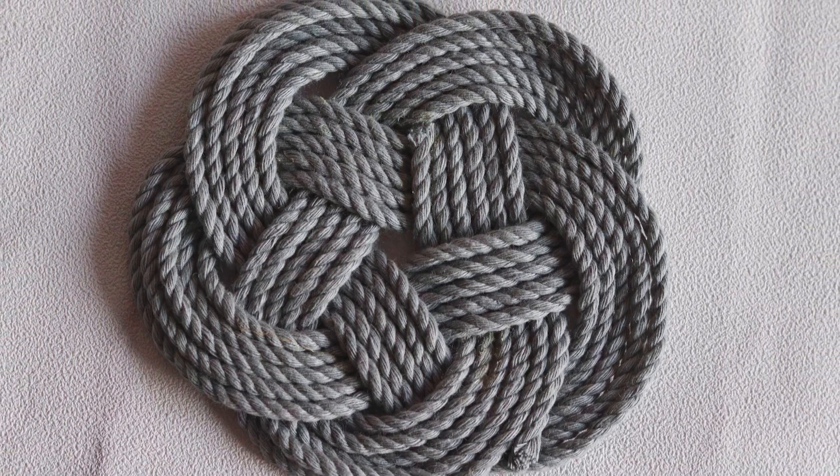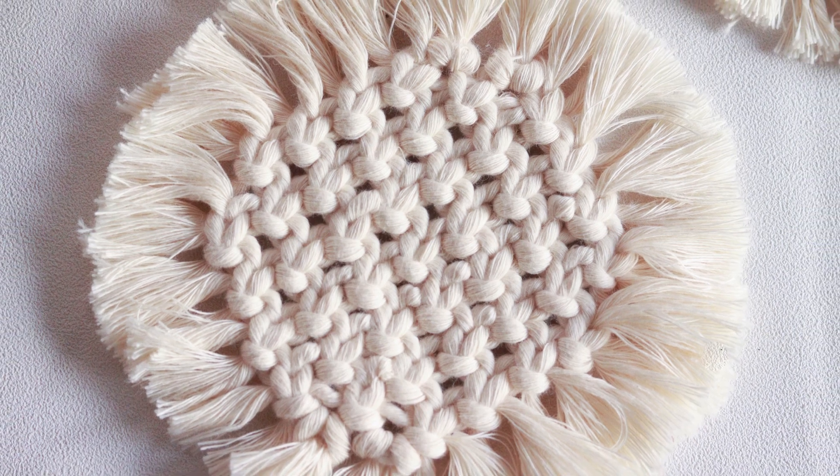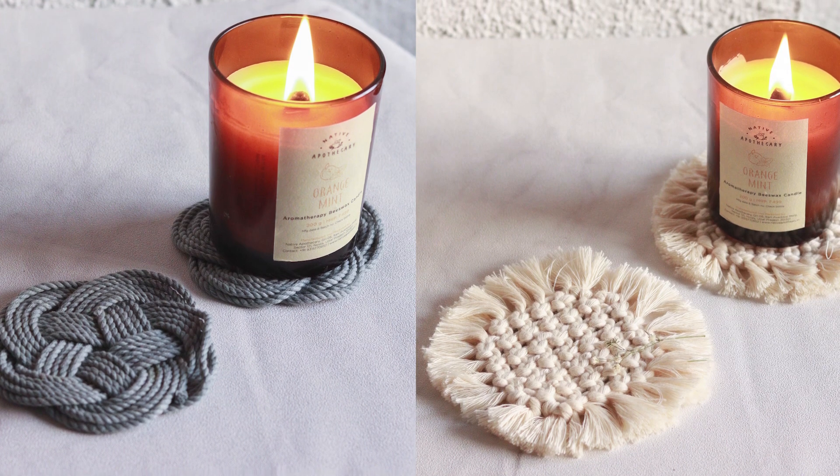One pattern is this marble wallpaper and the other is a very pretty floral but neutral wallpaper. They come with macrame handmade coasters. These are very beautiful coasters — you can use them on your tables or coffee tables during gatherings. Both sets come with six mats and six coasters.